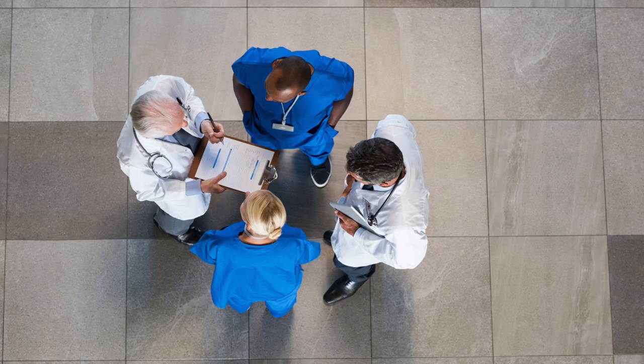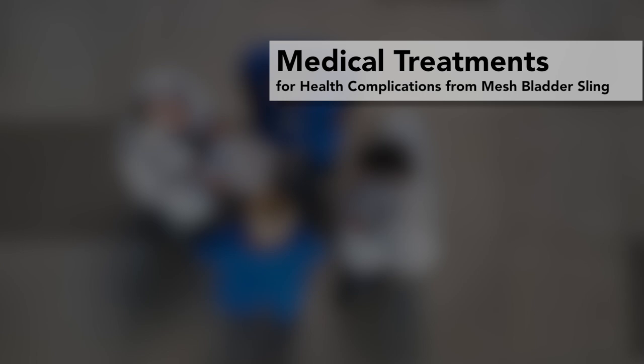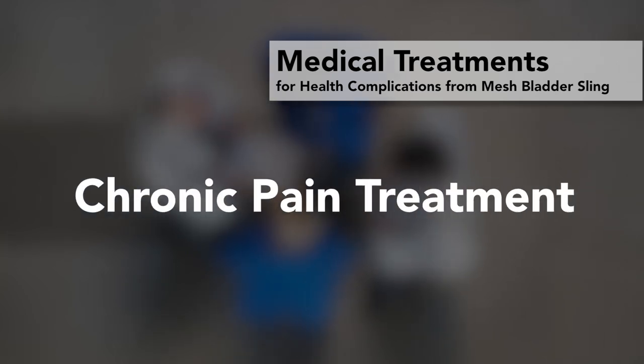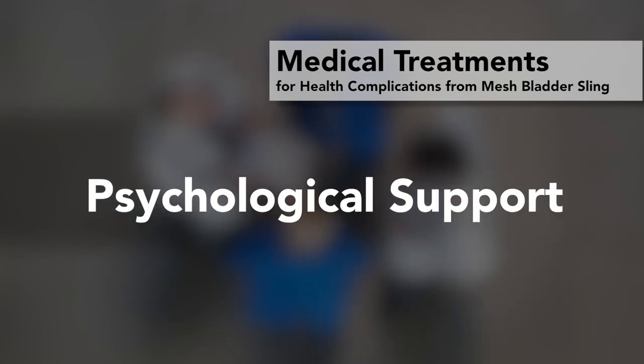After reviewing all information, Dr. Hibner comes in with a solution for the patient. Treatment often includes surgical removal of the mesh device, reconstructive procedures for ongoing incontinence, treatment of chronic pelvic pain and physical disabilities, and psychological support for depression. Removing mesh is technically not the most difficult part — it is taking care of all the surrounding reasons for pain, like CRPS, nerve injury, and muscle spasm.